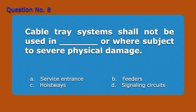Question 8. Cable tray systems shall not be used in blank or where subject to severe physical damage. A. Service entrance, B. Feeders, C. Hoistways, D. Signaling circuits. Answer: C. Hoistways.